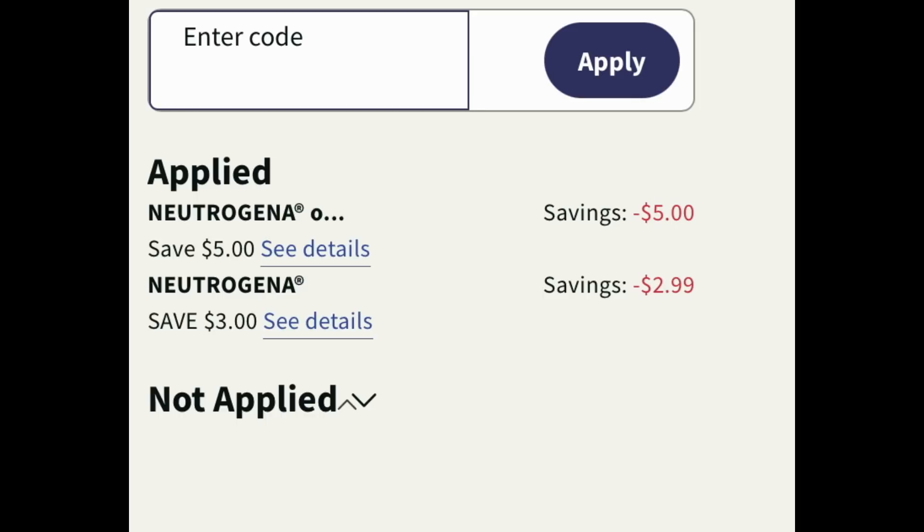As I'm recording right now, I just got a text that my Walgreens order is ready. So don't sit on this deal — take advantage of it.